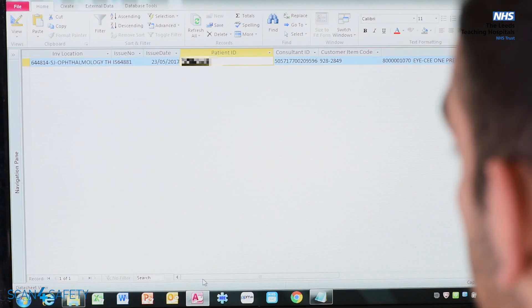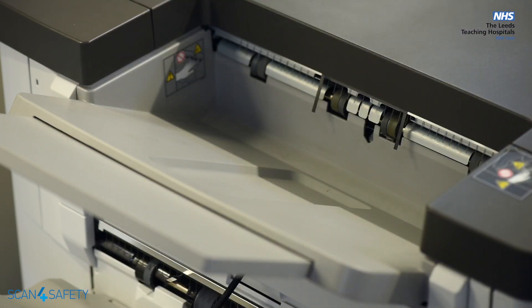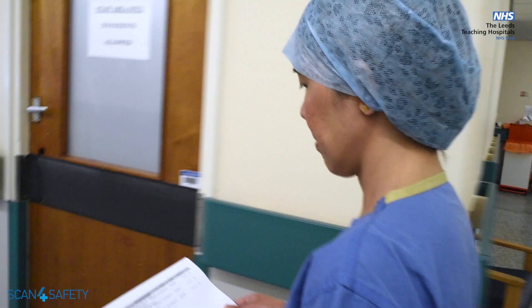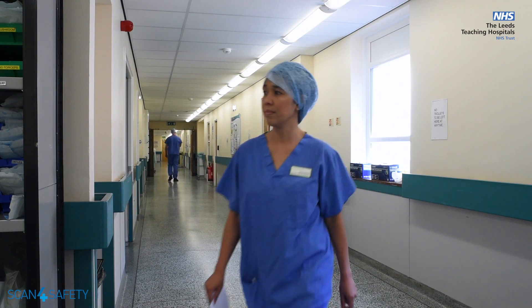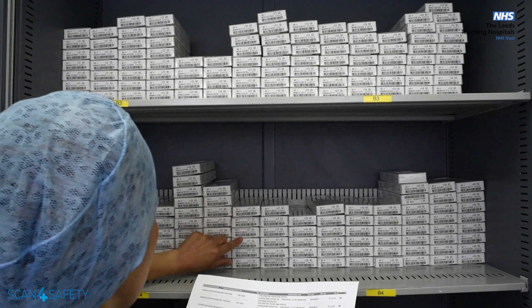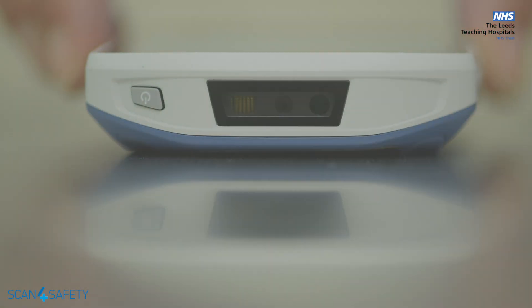The procurement team, when they receive a safety alert, can then initiate a chain of events through our inventory team, our Scan for Safety team, and our theatre team. This allows the almost instant recall of those products from our shelves to prevent further use, and it also defines an accurate clinical list of any patient that has received that product, so our clinical teams can then start arranging for recall, advice, and further management of those specific patients.